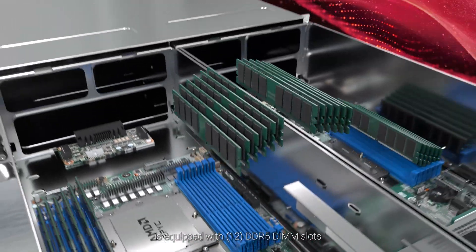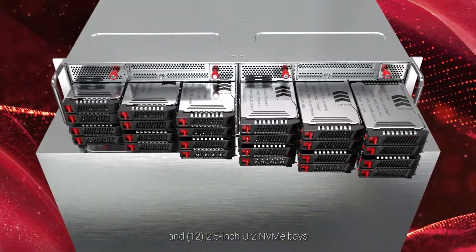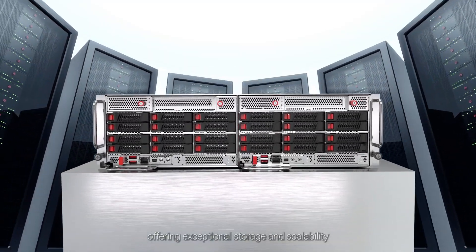Each node is equipped with 12 DDR5 DIMM slots, one OCP3 NIC mezzanine slot, and 12 2.5-inch U.2 NVMe bays, offering exceptional storage and scalability.